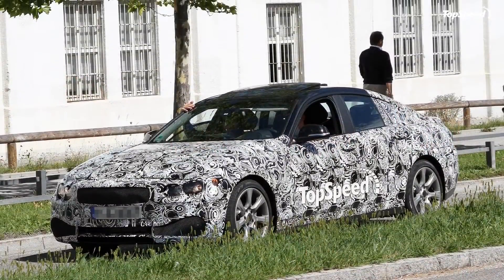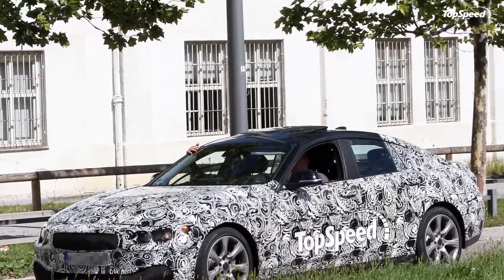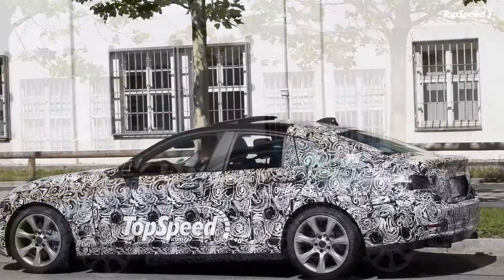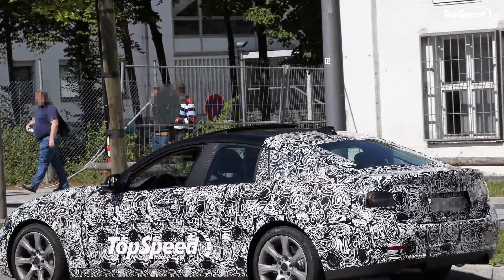The 1 Series, once everything is said and done, will only feature sedans. The 1 Series Coupe and Convertible are now the 2 Series. Finally, the 3 Series now features only sedans, and the 4 Series takes over the midsize Coupe and Convertible markets to replace the 3 Series Coupe and Convertible.